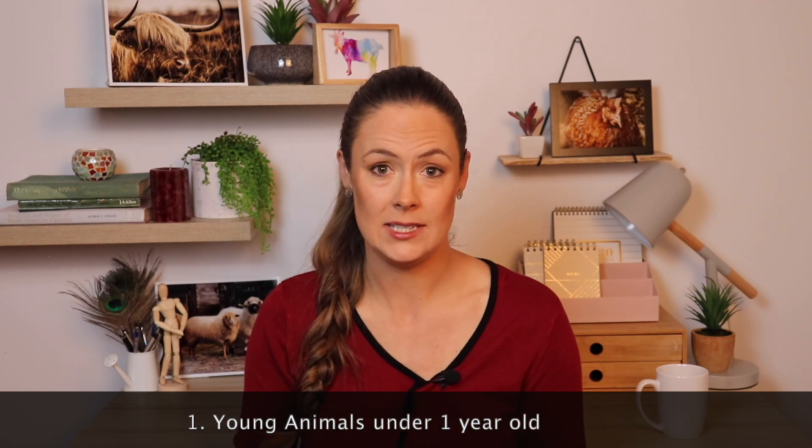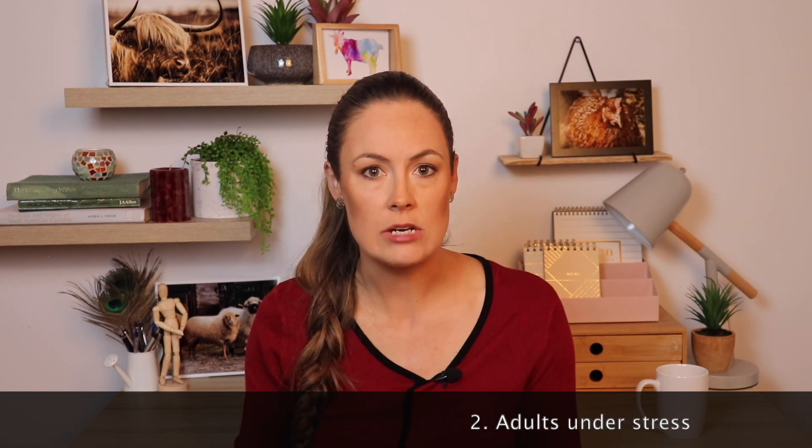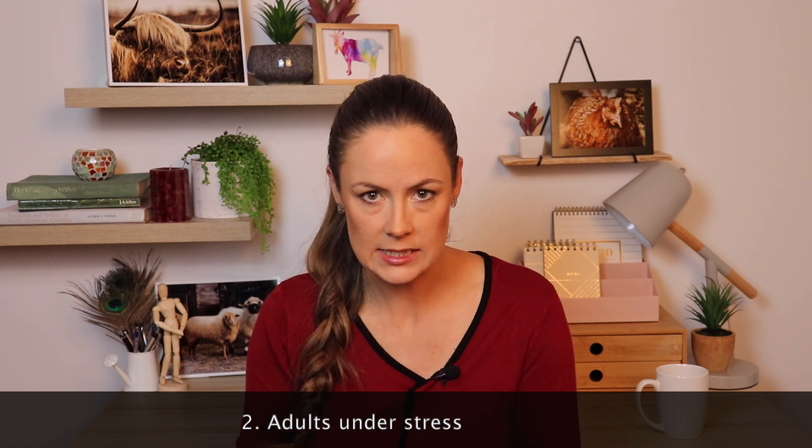So we're going to talk about who's most at risk, and then how to recognize it and how to prevent it. Starting with who's most at risk: definitely your young animals. They don't have a lot of blood to give, their immune system is still developing, and they haven't yet built up any resilience against internal worms like the adults do. And of course any adult who is stressed in general can absolutely suffer from this disease as well. Even with good resistance, when their immune system is down, they can still get horrible burdens of parasites.